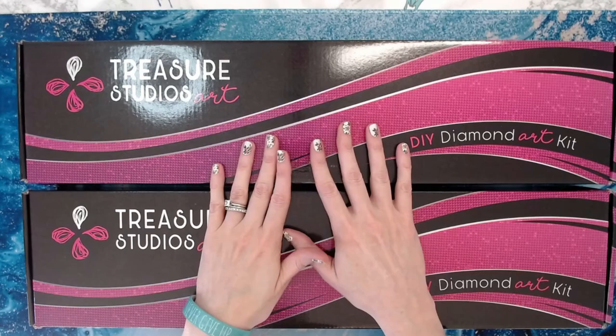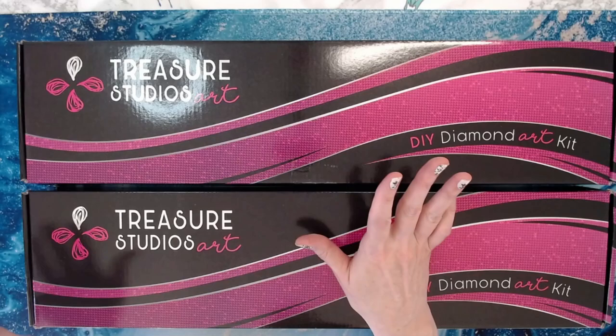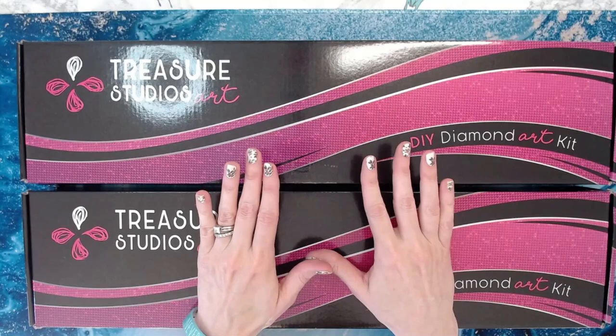Hey everyone, welcome back! I'm so excited — I have received my Treasure Studios Art Lizzie Falcon diamond paintings. I ordered these in October and just got them yesterday in the mail.